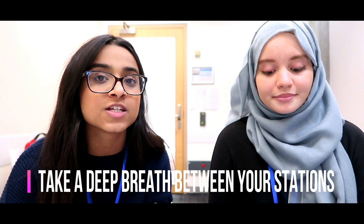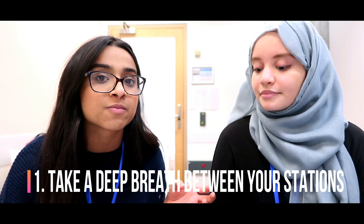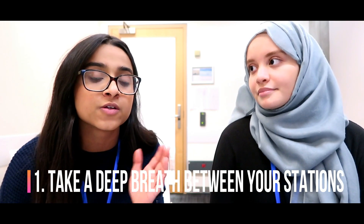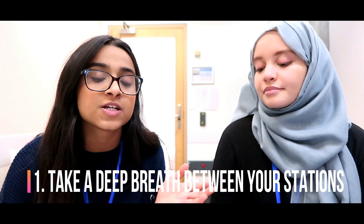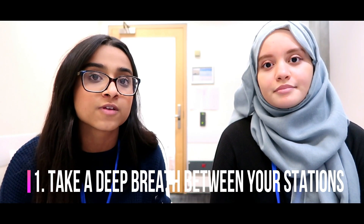Tip number one: make sure you take a deep breath between your stations. Each station is marked independently, so it doesn't matter if you've completely messed up the one before — as long as you go in with a fresh mindset to the next one, you can still pass it. It's important to realise that you can pass some stations and fail others and still end up getting an offer; you don't have to pass all of them.